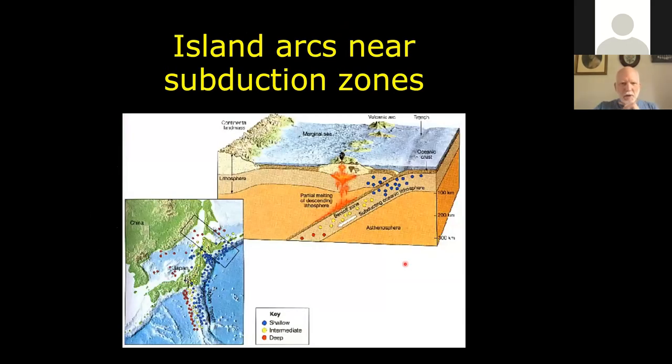Island arcs are really interesting because what you have is an oceanic plate that is subducting into the mantle. As that plate moves into the mantle, it's melting. You have a trench where the subduction zone occurs, and then several hundred miles away from that trench is typically a series of volcanoes and volcanic islands that form from some of the lighter material melting from that oceanic plate.